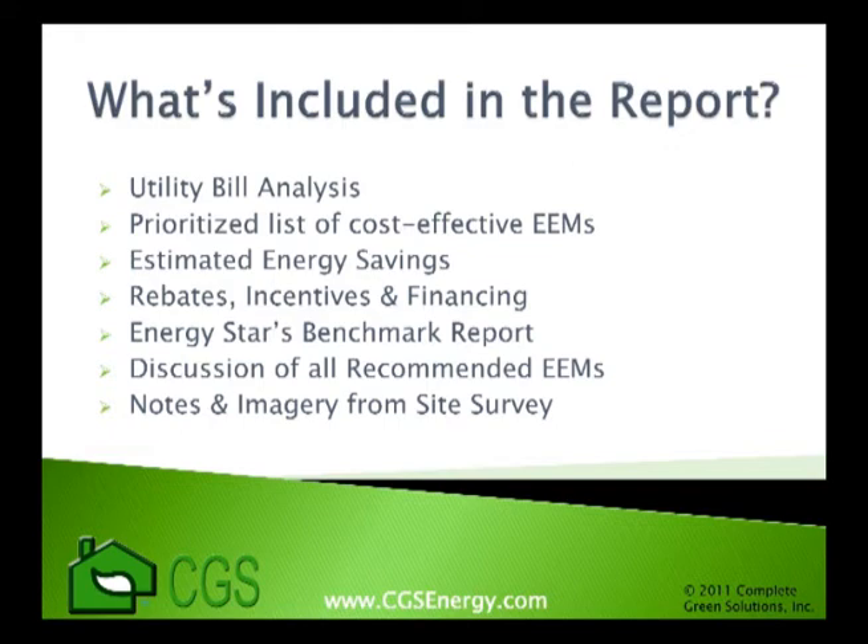Just as important as saving money on energy expenses is saving on the initial cost of installing such measures. Within the energy audit report will be all applicable rebates, incentives, and financing programs available that will help in lowering the initial cost of your retrofit project. Finally, the report will include any relevant notes and imagery that were identified during the survey of the property.